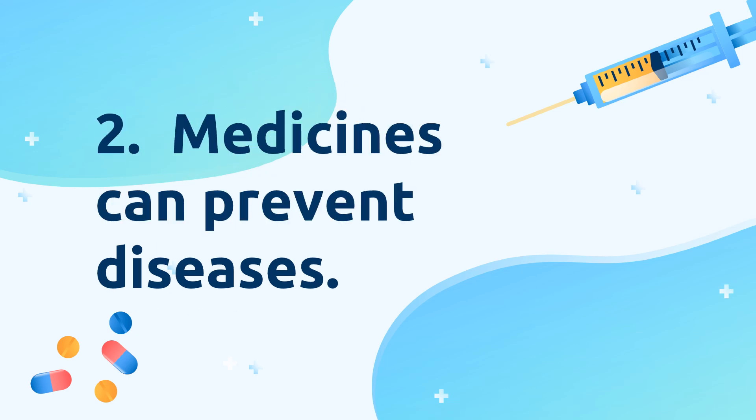Medicines can prevent diseases. Medicines strengthen our body and make us more resistant to infections and diseases. Vitamin and mineral supplements are examples of these.